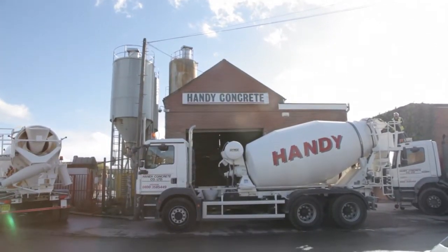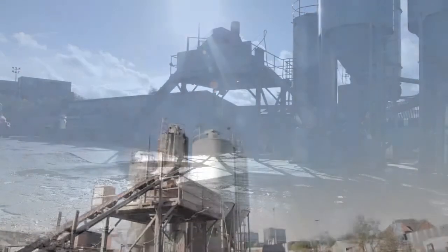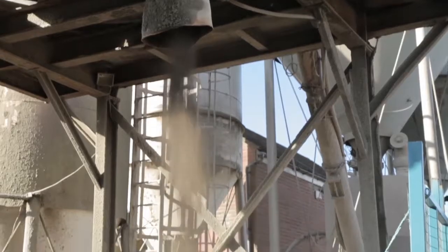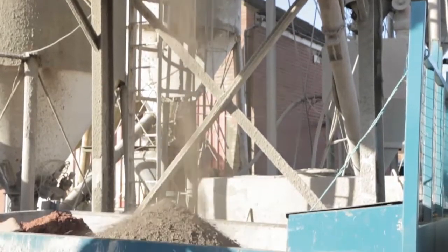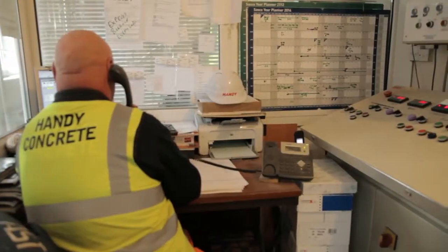Searching for screed? Confused about different types of concrete? Handy Concrete are here to lend a helping hand. We're here to help you decide what type of concrete you need and how much, saving you time and money on overbuying or buying the wrong type.